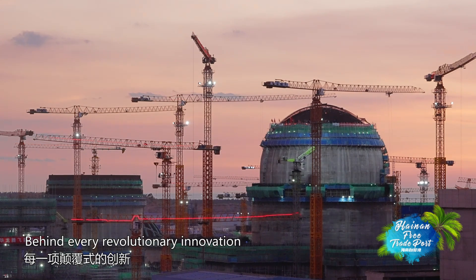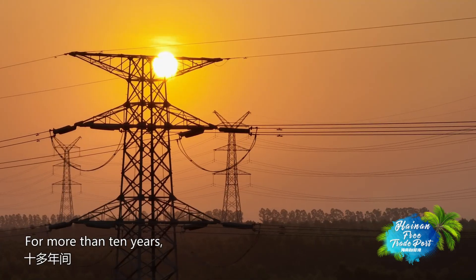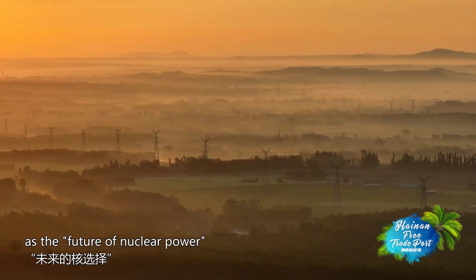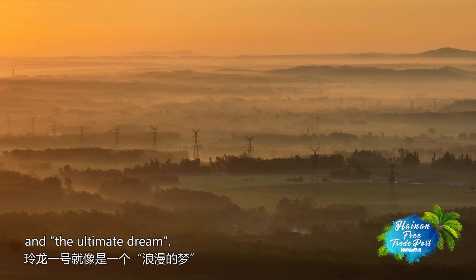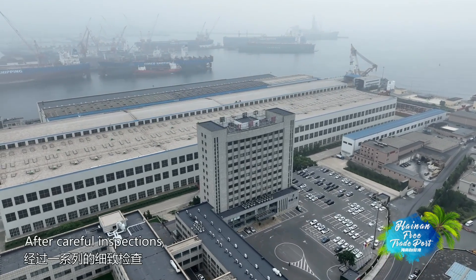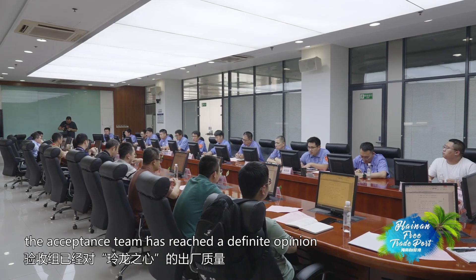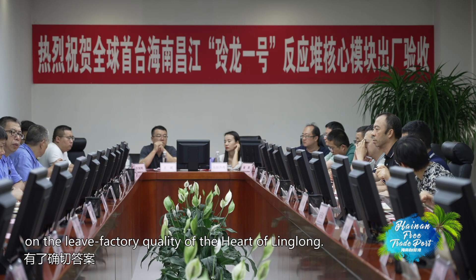Behind every revolutionary innovation are countless efforts. For more than 10 years, Linglong One has been regarded as the future of nuclear power and the ultimate dream. Now, this dream is finally coming true. After careful inspections, the acceptance team has reached a definite opinion on the factory quality of the heart of Linglong.